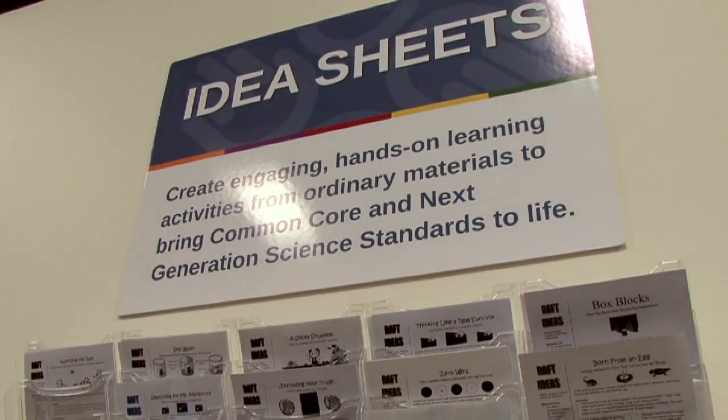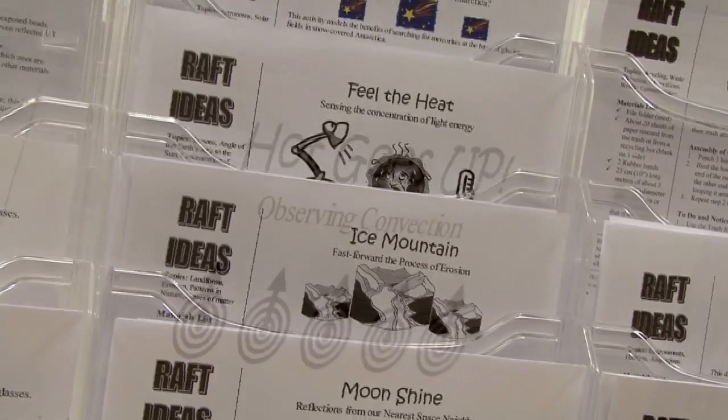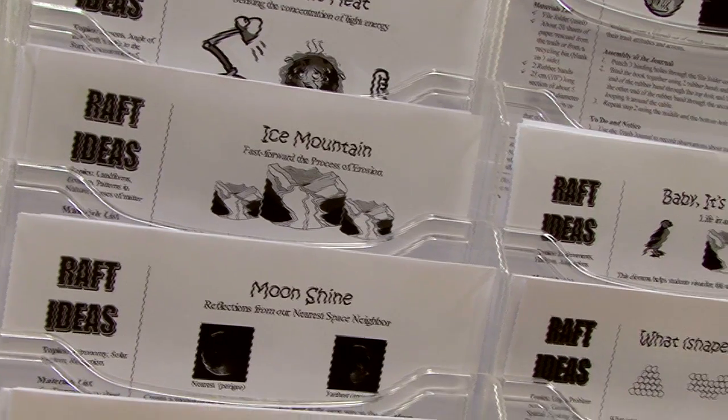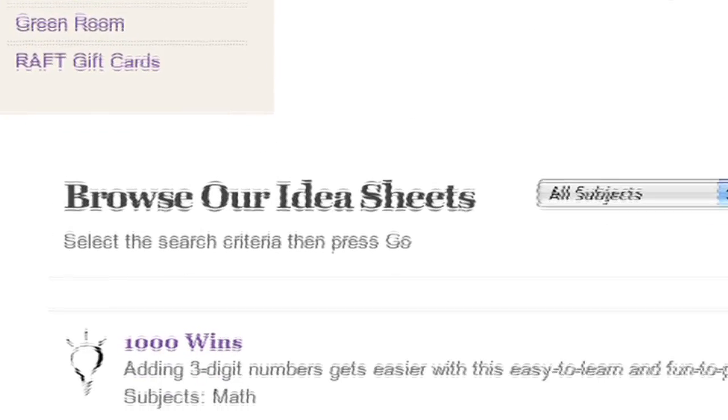RAFT idea sheets and how-to info on more than 700 hands-on activities that build STEM learning are available as free content for anyone to download and are searchable by grade, subject, and standards.